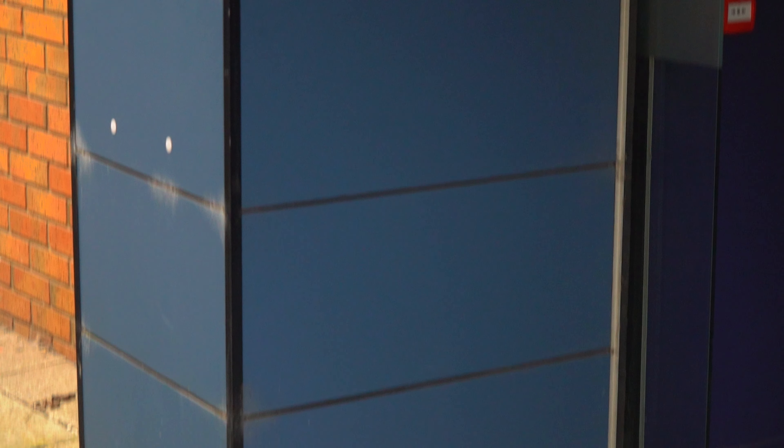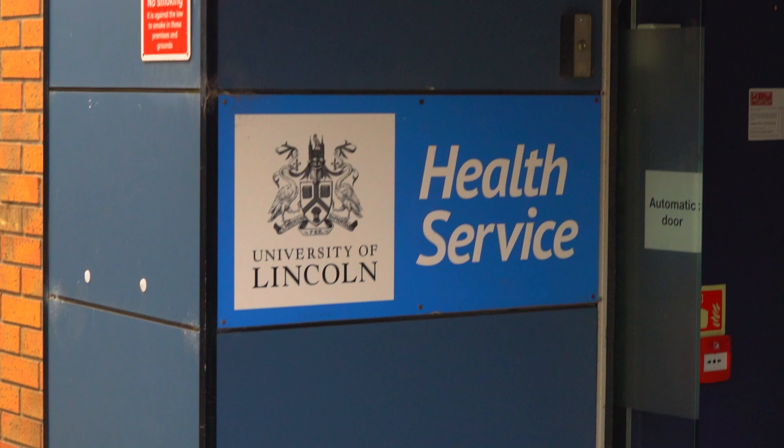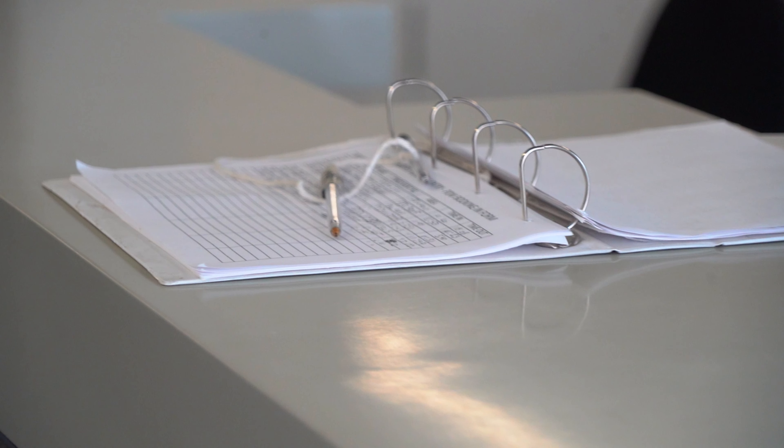Right next to it is the doctors. The University Health Centre is probably the easiest and most convenient GP to consider registering with, as it's right here on campus.